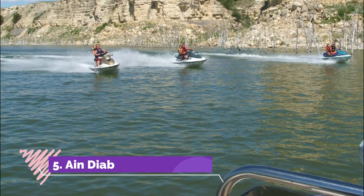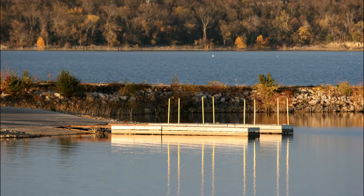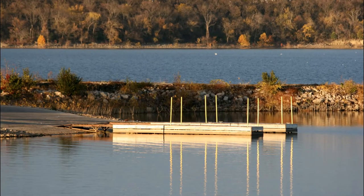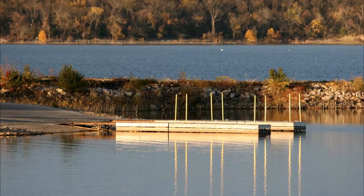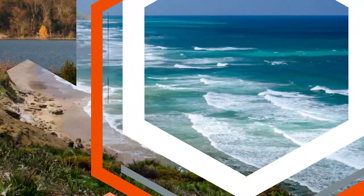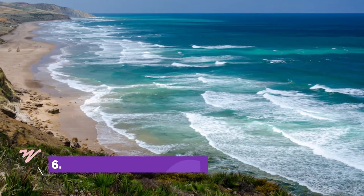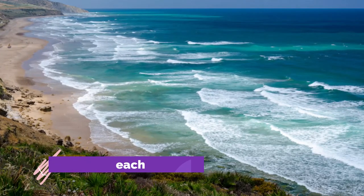Number five: Aïn Diab. Casablanca's city beach, Aïn Diab is a playground for wealthy city dwellers who want to enjoy time out of their busy lives. The sandy stretch of beach lies between two rocky cliffs and is a trendy hangout for holidaymakers, local teenagers, and families.